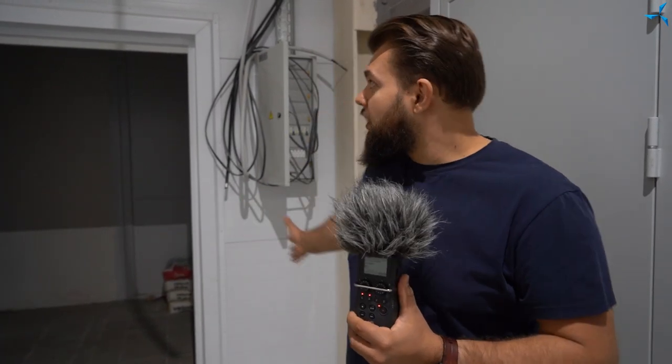Good afternoon, dear viewers. I'm happy to welcome you on Servalmos channel. As always, this is Alexander Suderev and we are in one of the buildings of the Design and Technological Bureau. In this video, let's talk about what works are being carried out today, on Monday.